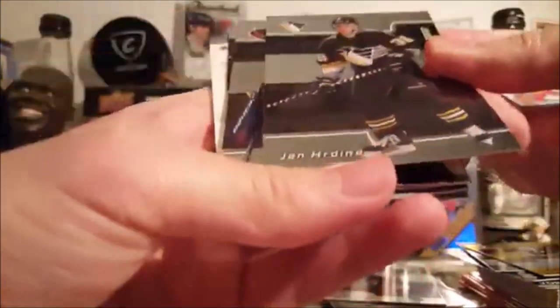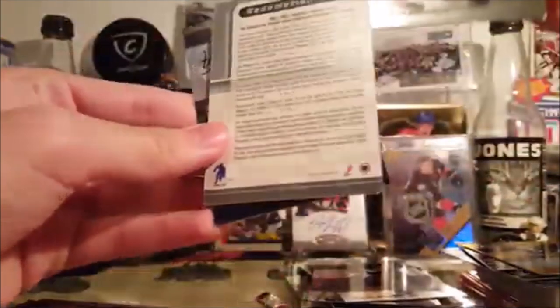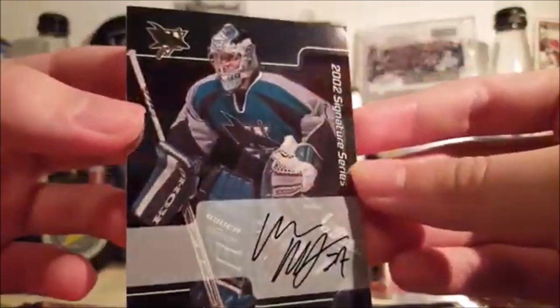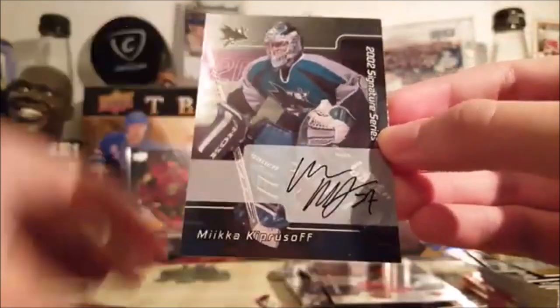Herdina — I have no idea who that is — Marty Havlat, Kovalchuk — I don't know who's a rookie in this, Kovalchuk might be — and a Mika Kiprasov autograph. Bunged-up corner, that's a shame. Mika Kiprasov — Sharks — that's not too bad.